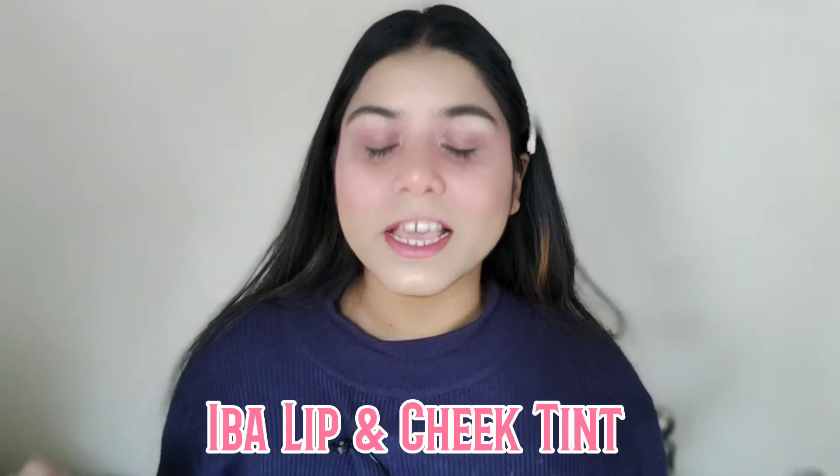Hey everyone, welcome or welcome back to my YouTube channel. My name is Puja. Today I am going to share with you IBA Cosmetics lip and cheek tint, which is so popular in the market. I am going to try it out today with swatches and share all the details with you. Please keep watching, and if you are new here, please subscribe and press the bell icon so you get notified when I upload a new video. Without any further delay, let's get started.